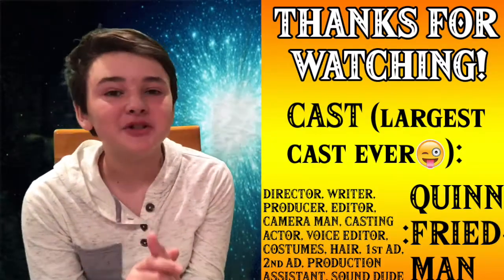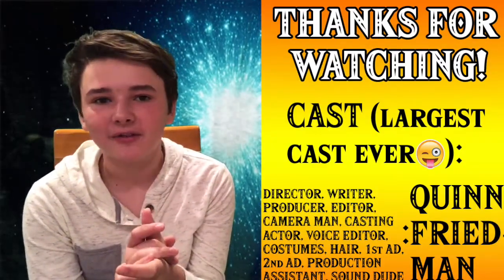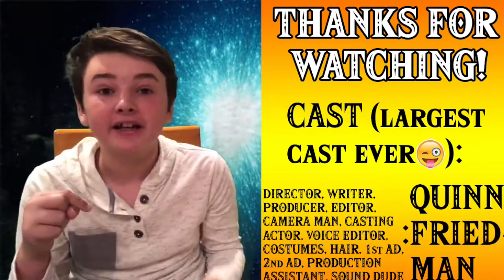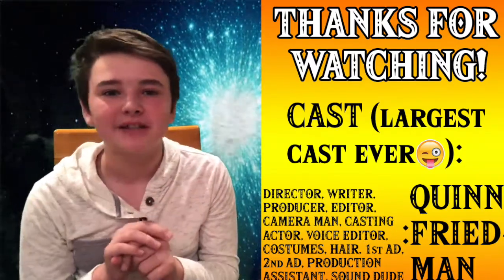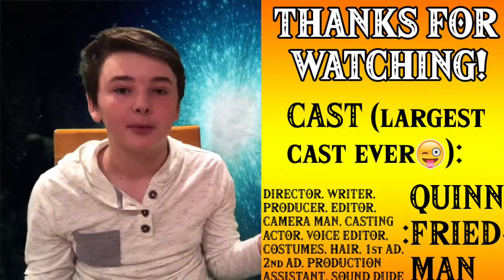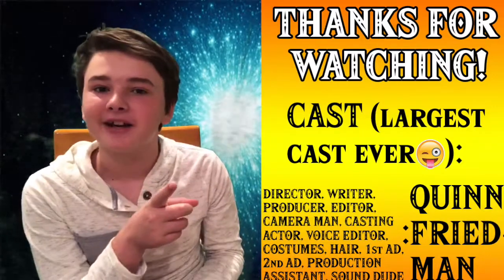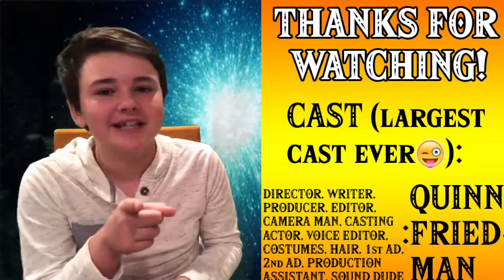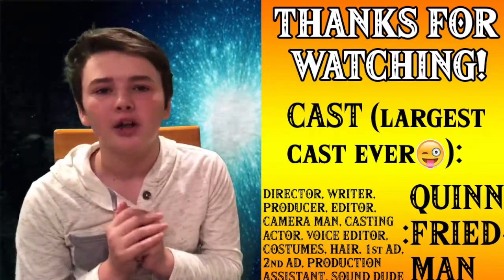I hope you guys enjoyed this episode of The Science Kid. If you did, make sure to like, comment, and subscribe down below. I know I haven't posted a video in a while during summer break, but I'm back for more videos. I should be posting a video every one to two weeks, so stay tuned. Thank you guys for watching, and remember, science can always be fun.